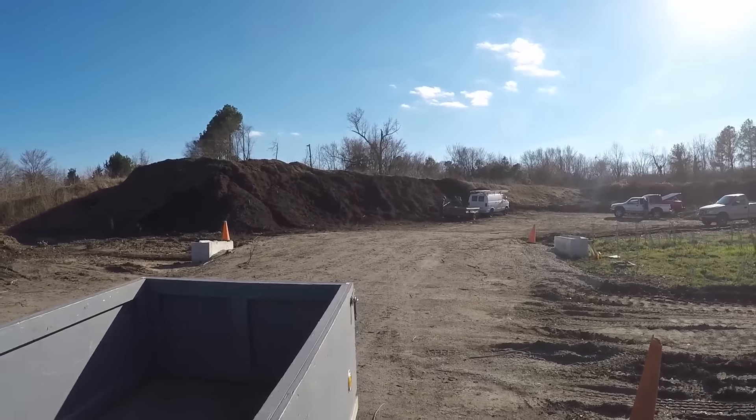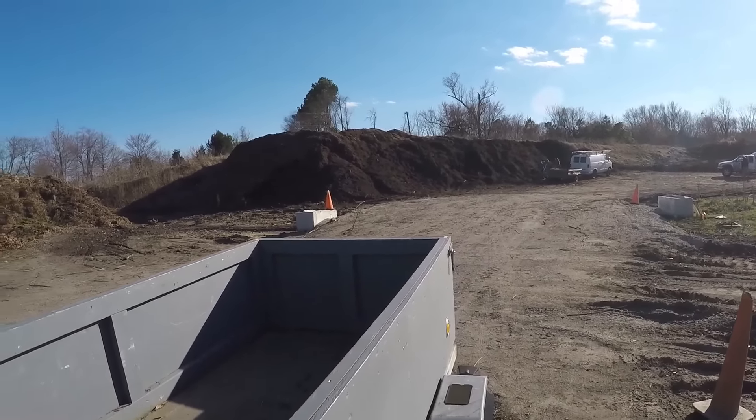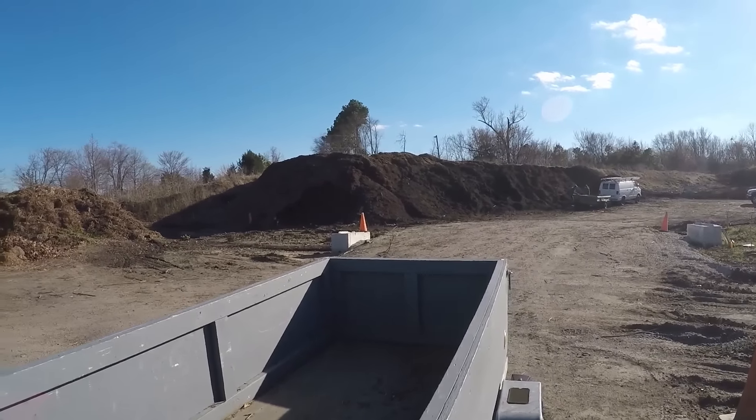You can see the steam coming off this compost that guy's shoveling. That's our landfill doing a job to recycle, and it is a big help — that is a big pile of composted material.